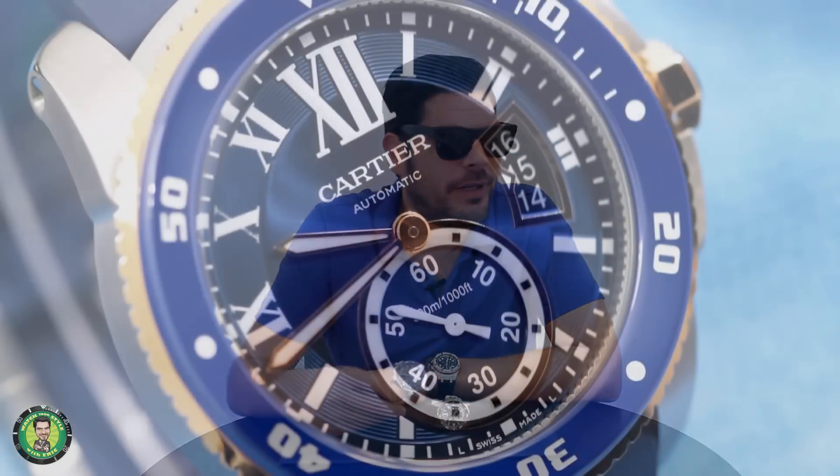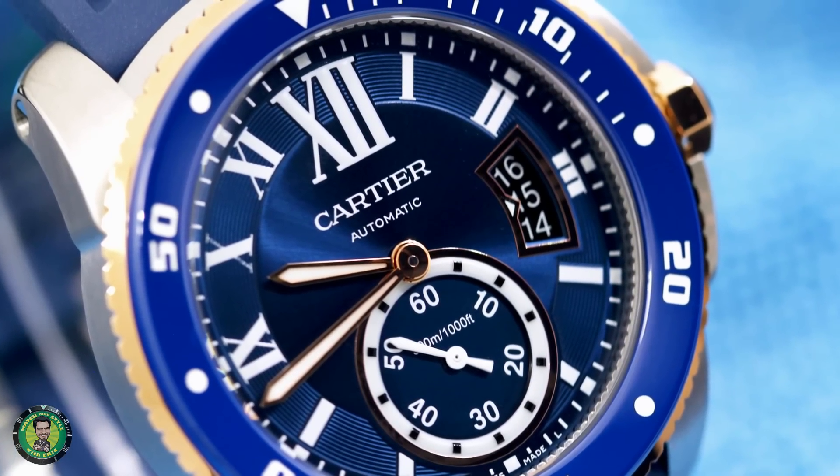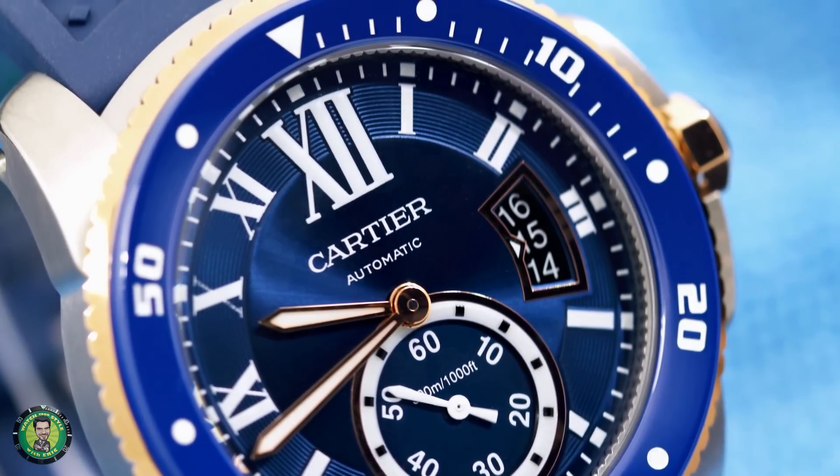At 42 millimeters case, it feels a bit bigger to me. When you put it on, it almost wears a little bit close to a 44. But the specs say 42.